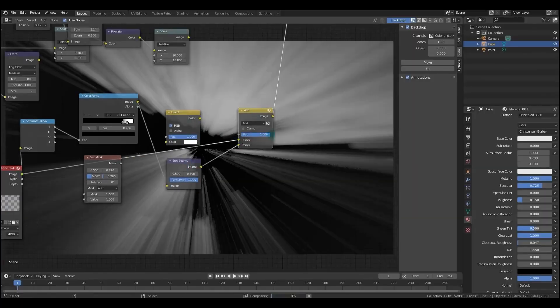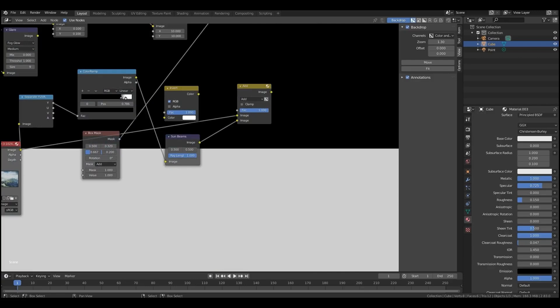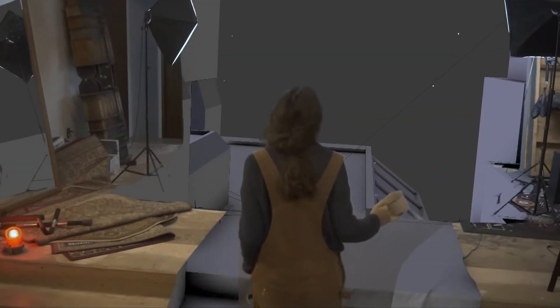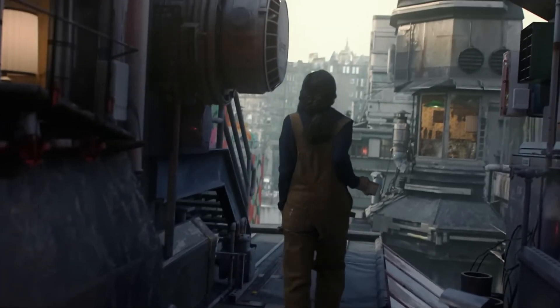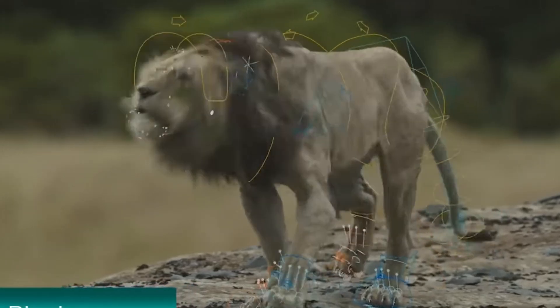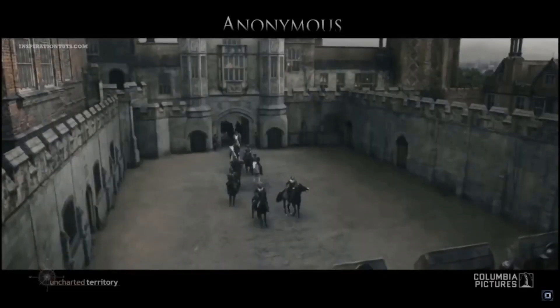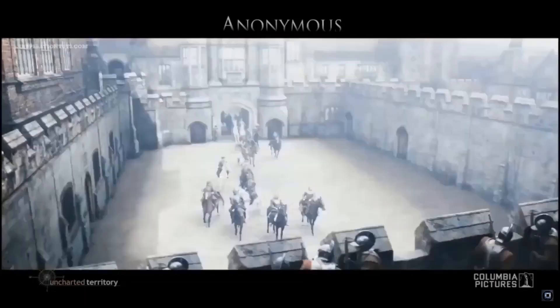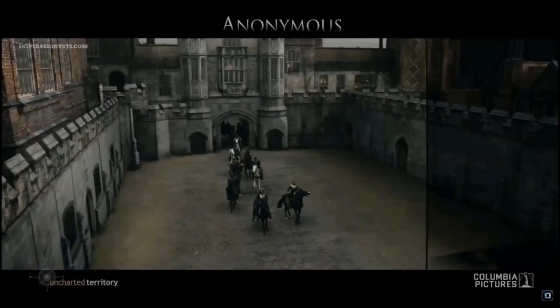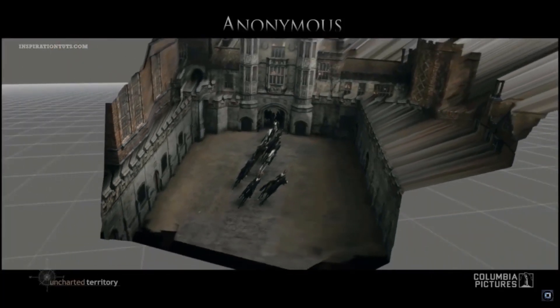Speaking of compositing, Blender comes with a fully-fledged node-based compositor that allows for advanced post-production work. From color correction to green screen removal, image distortion to adding CGI elements — it's an all-in-one solution for refining renders and live-action footage. Many professional editors rely on external compositing programs, but Blender allows for a streamlined workflow by keeping everything within one software.